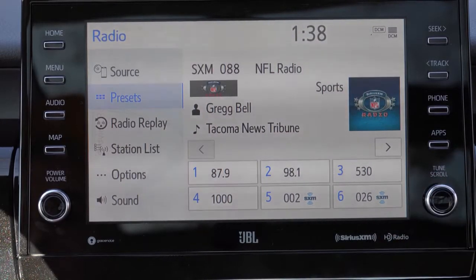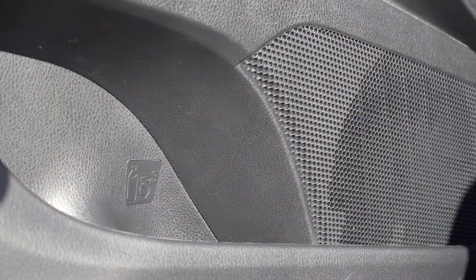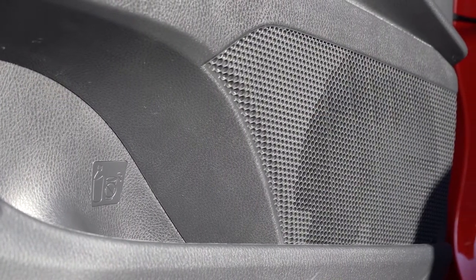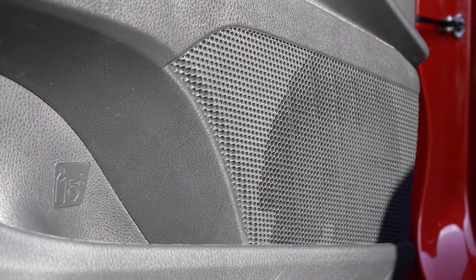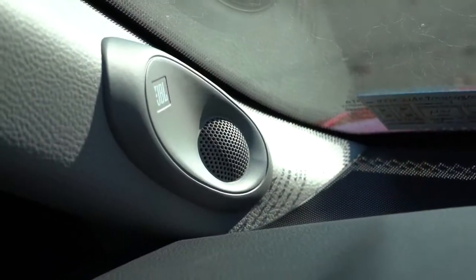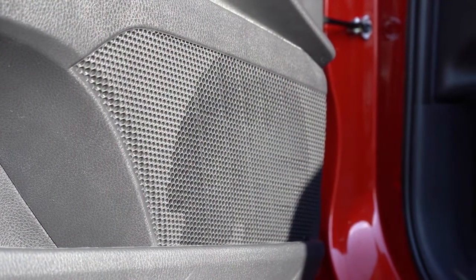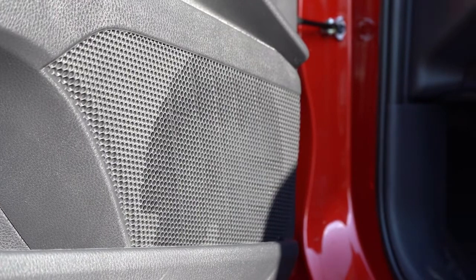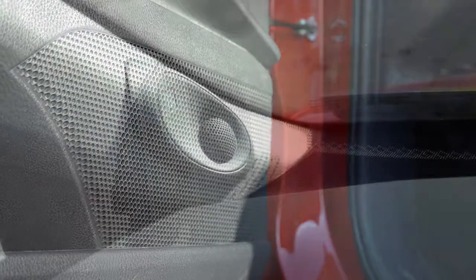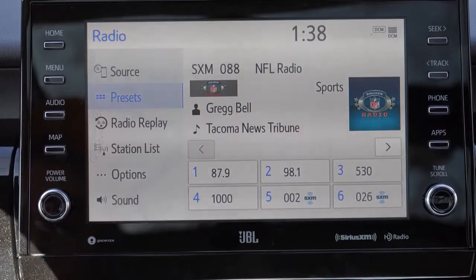For the sound system, most trims — LE, SE, SE Nightshade, XLE, XSE, and TRD — get six speakers. However, the XLE V6 and XSE V6 like ours get a nine-speaker JBL sound system with a subwoofer and external amp. Testing it out — wow, that was wonderful. Good bass, great clarity, felt like it was coming from all directions. If you like music, you definitely want to go with the JBL on one of those V6 trim levels.